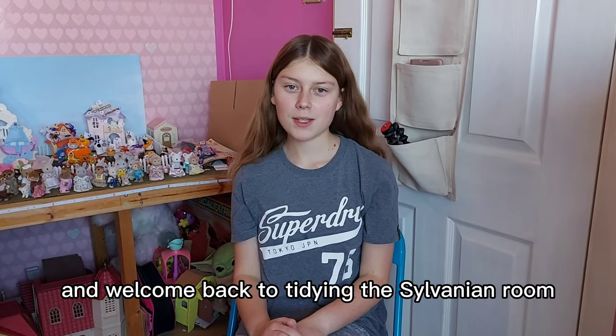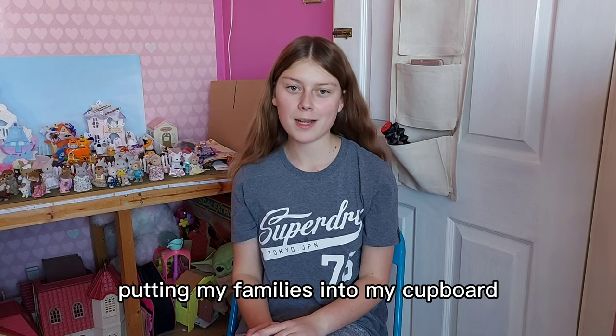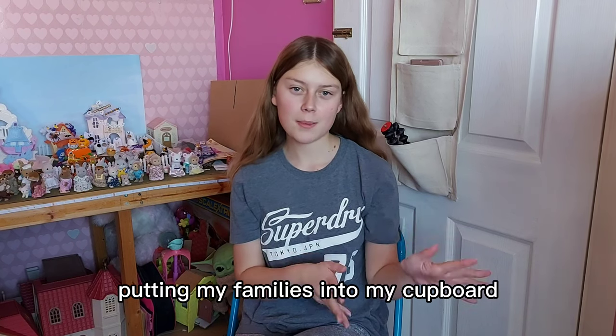Hi everyone and welcome back to Tidying the Sylvanian Room. Today I'm going to be carrying on putting my families into my cupboard.